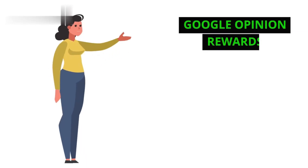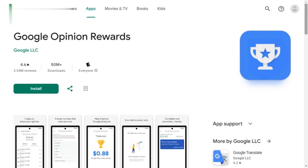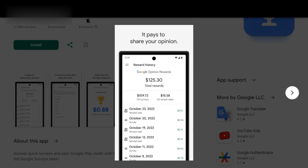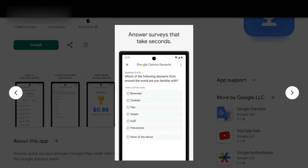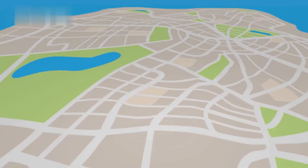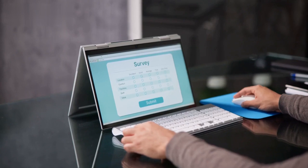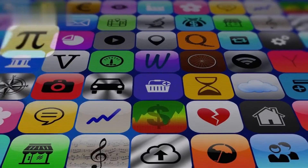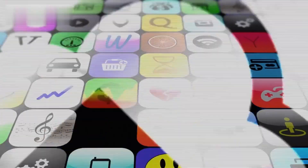Number 2: Google Opinion Rewards. Next on our list is Google Opinion Rewards. As one of the most trusted survey apps, Google Opinion Rewards offers users the chance to earn Google Play credits for sharing their opinions. The app sends you quick surveys based on your location, recent purchases, and browsing history. With each completed survey, you earn credits that can be used to purchase apps, games, movies, and more from the Google Play Store.